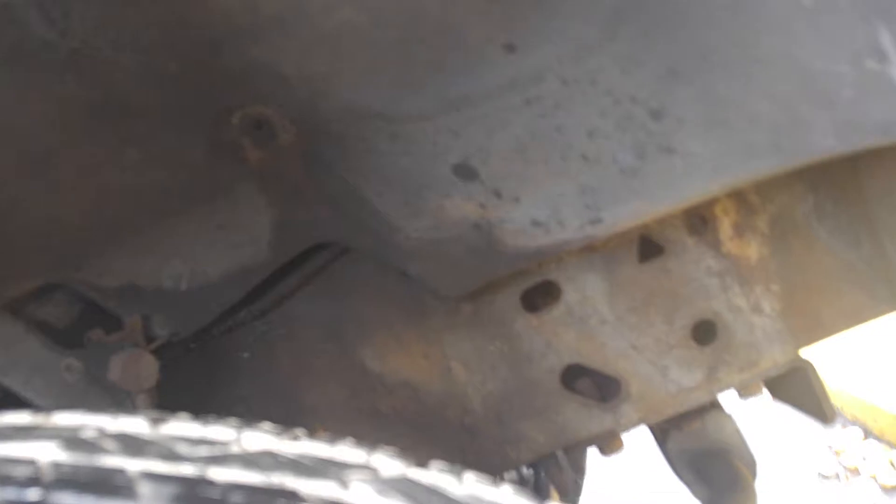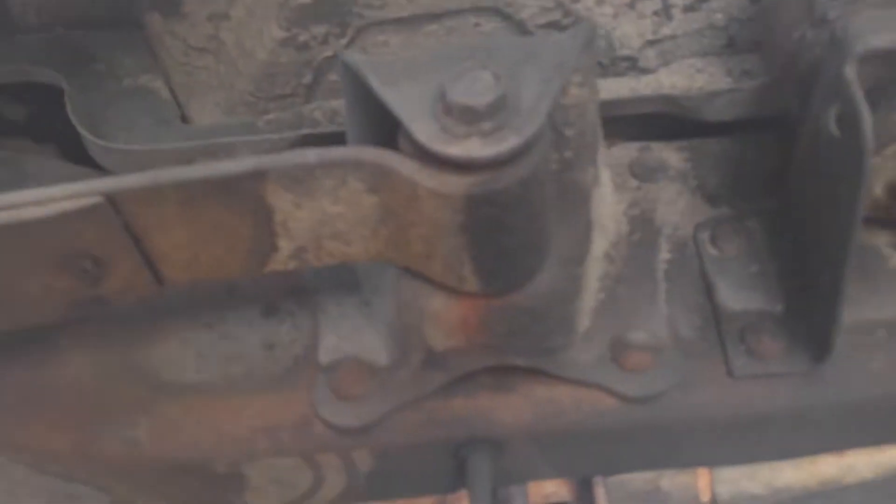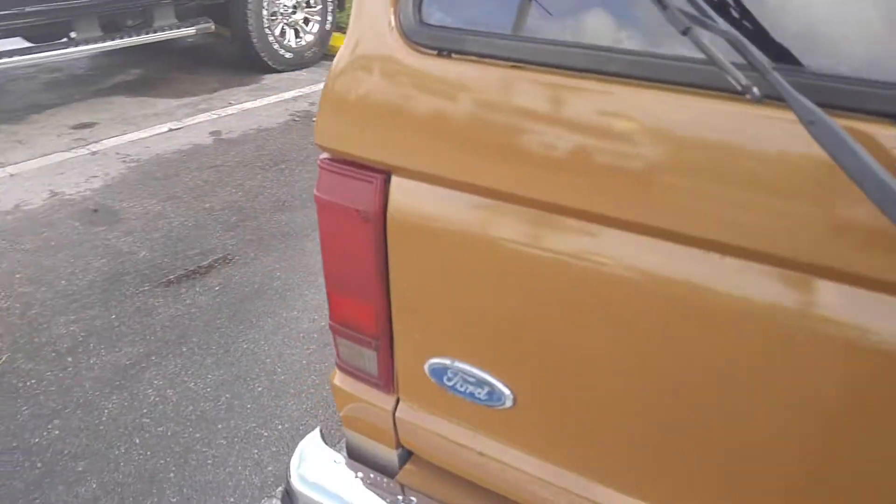Underneath the vehicle, you'll see right here — it's not rusted out. The body is solid. We'll go straight to the back of the vehicle. The vehicle has a spare tire.